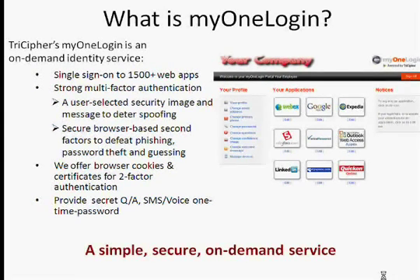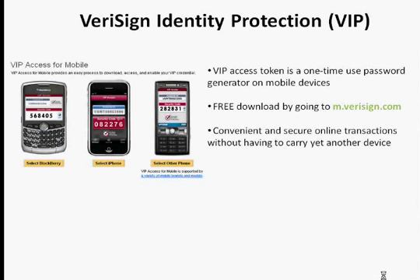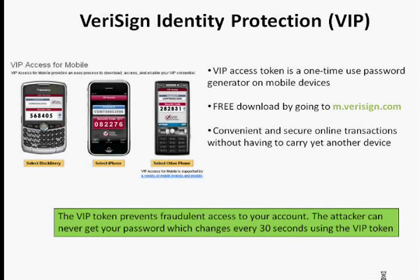What we are doing now is offering a free VeriSign VIP access token. This is an additional layer of security. The VIP access token is a one-time password that is generated on your mobile phone. It's free to download at m.verisign.com. It's convenient and you don't have to carry any other device. Very importantly, the VIP token generates a random password every 30 seconds, so it's very difficult for a phisher to actually get access to your account.